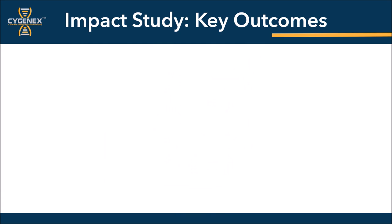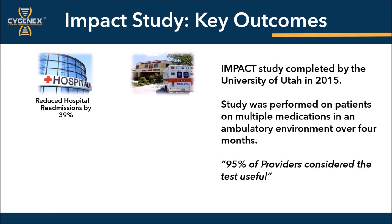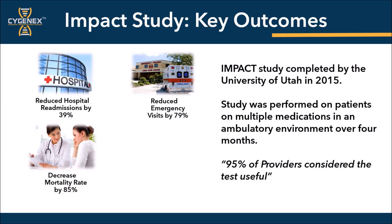There was an IMPACT study completed at the University of Utah in 2015. The study was performed on patients with multiple medications, and the results following pharmacogenomics testing and the modification of the patient's medications revealed a significant change to their outcomes, including reduced hospitalization readmission by 39%, reduced emergency visits by 79%, reduced mortality rate by 85%, and an overall savings of an average of $4,382 per patient per year.